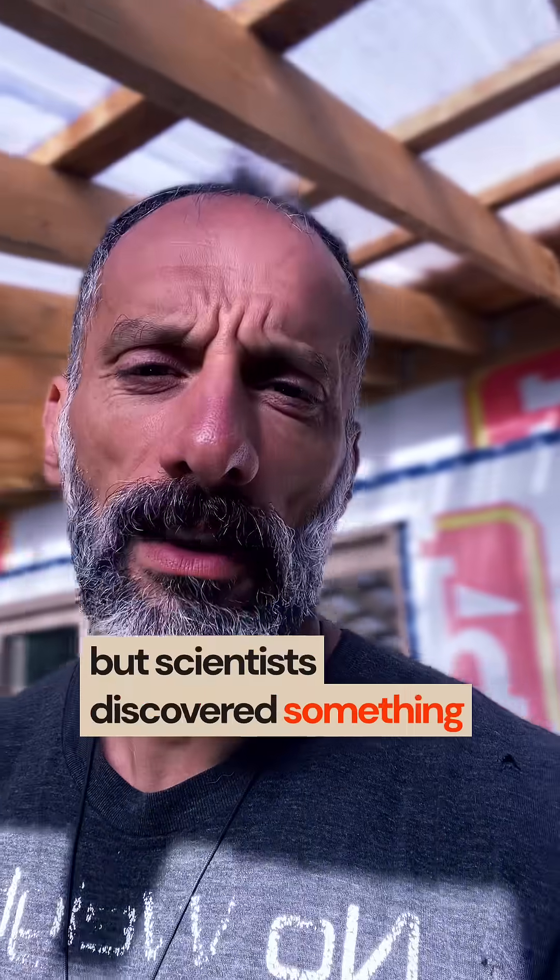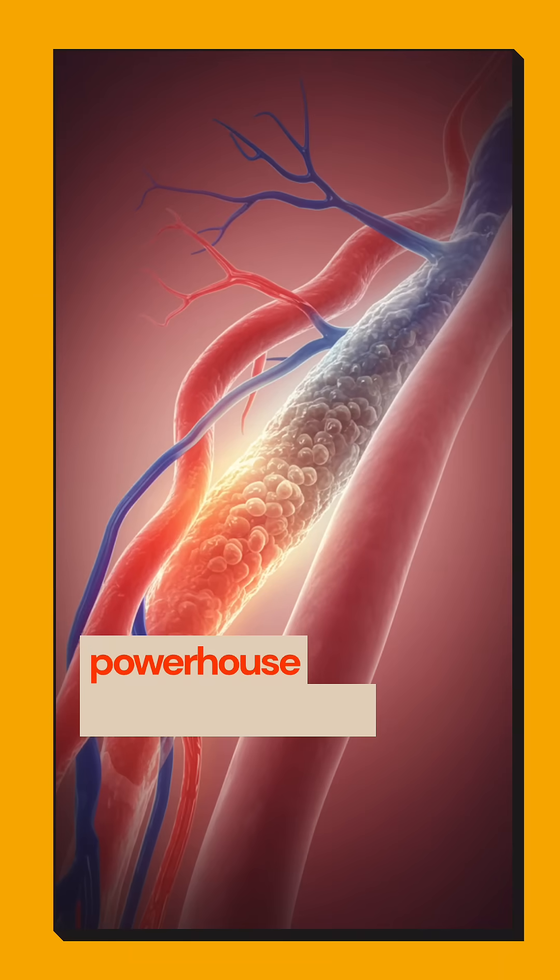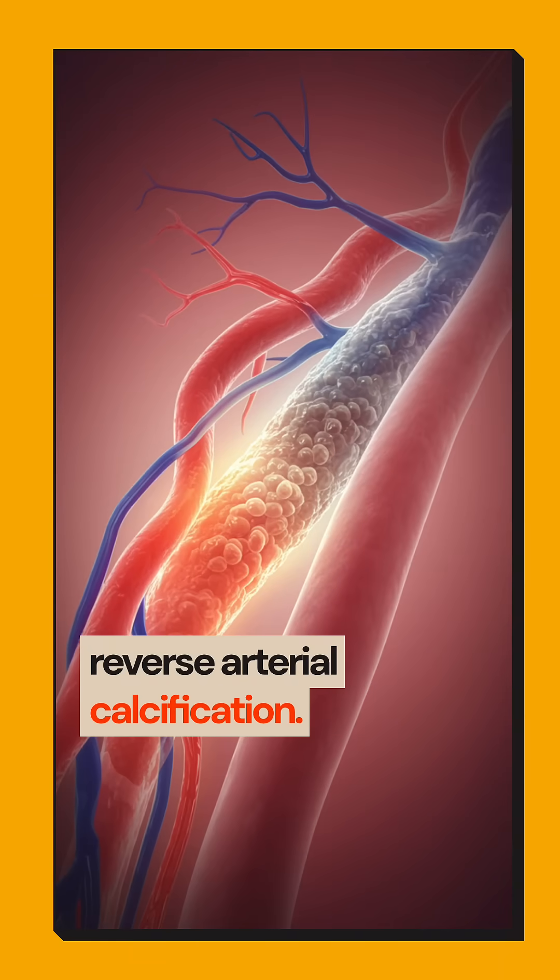But scientists discovered something incredible. Niacin and vitamin B1 together create a synergistic powerhouse that can actually reverse arterial calcification.